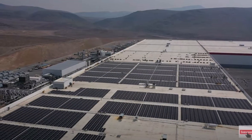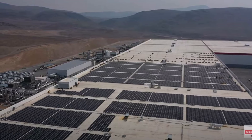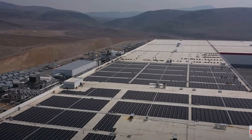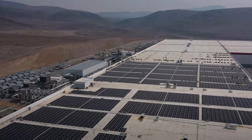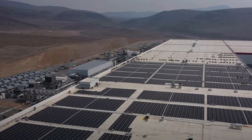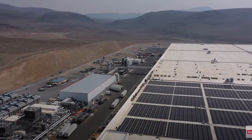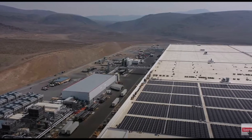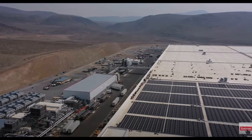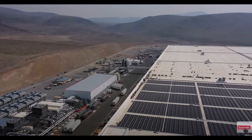Speaking of batteries, Tesla is continuing construction of the battery factory at Giga Berlin, which will produce the innovative 4680 tabeless battery cells. Construction crews continue to install reinforced concrete pillars, and the first cross beam has just been installed — so there's a lot of excitement here too.